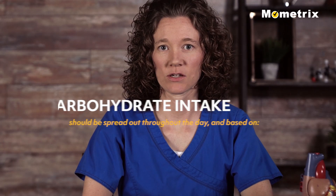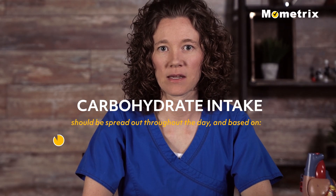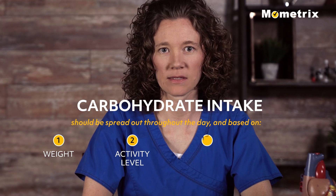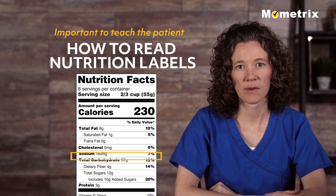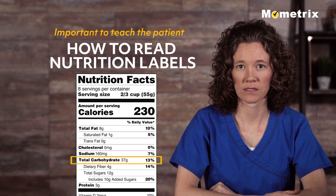The carbohydrate intake should be spread out throughout the day and based on weight, activity level, medicines, and blood glucose targets. It is important to teach the patient how to read nutrition labels and estimate the amount of carbohydrates in foods that they typically eat.